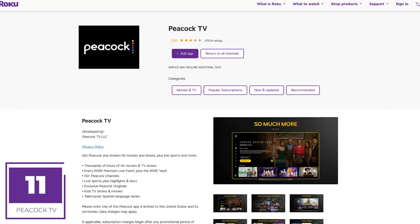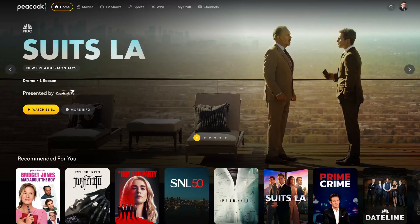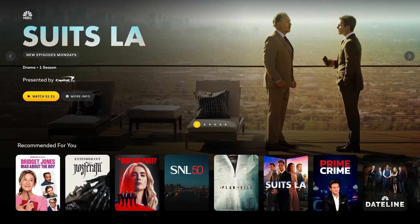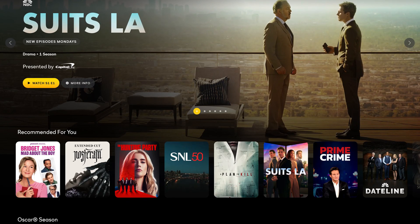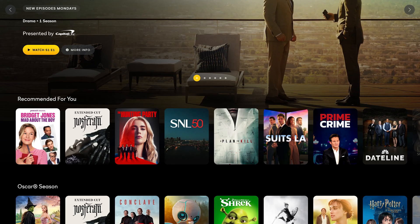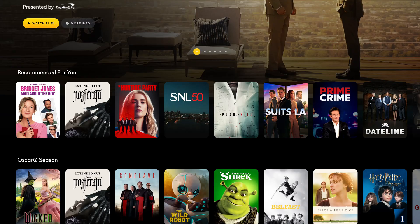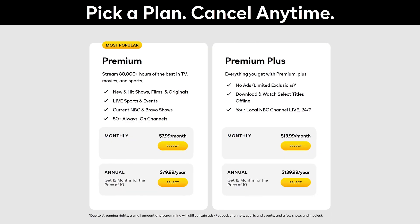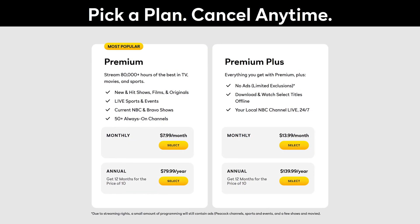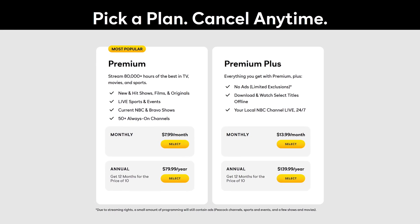Coming in at number 11, the streaming service Peacock has an app called Peacock TV. This app is one of the more affordable streaming services. In addition to content from NBC Universal, it has original shows and hosts sporting events including Sunday Night Football, WWE, NASCAR, Premier League, and the Olympics. Pricing for Peacock is around $8 per month with ads, and for around $14 per month it's ad-free with limited exclusions.